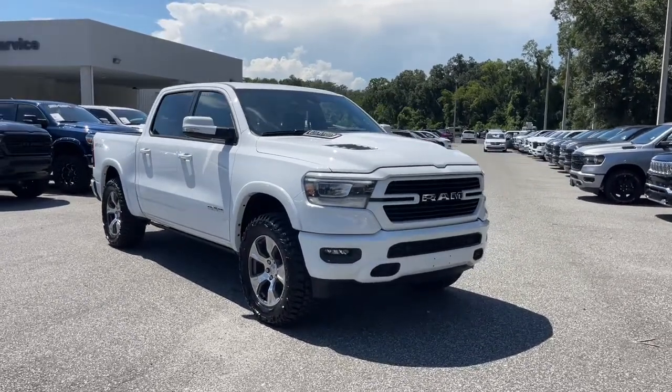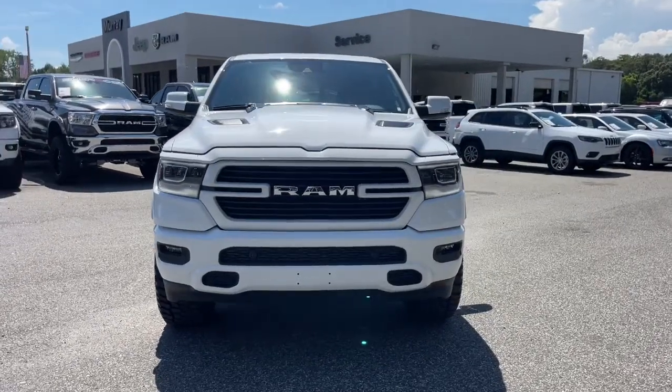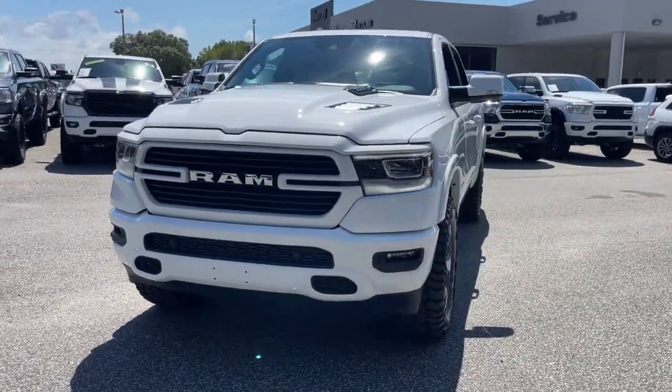Can you see yourself in the 2022 Ram 1500? Rise to every challenge with confidence in the Ram 1500.